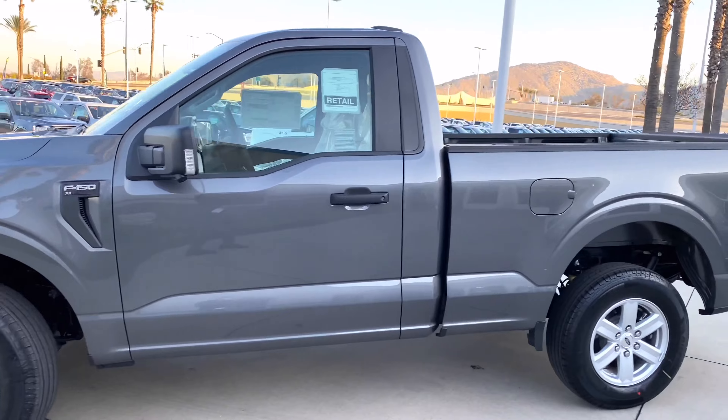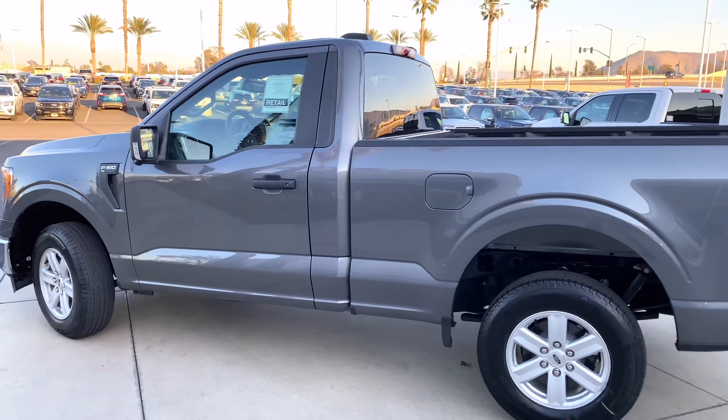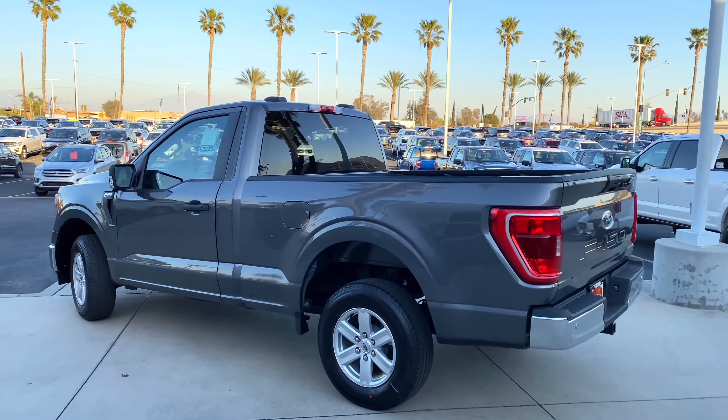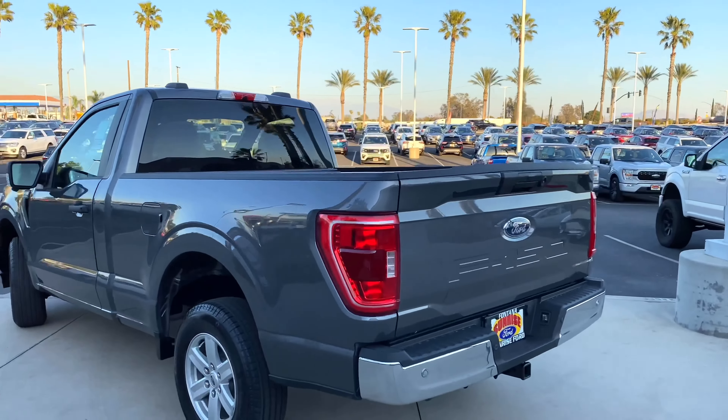This is the XL101A package. Obviously you have the chrome bumpers. No sport package this year for 2021, unfortunately.